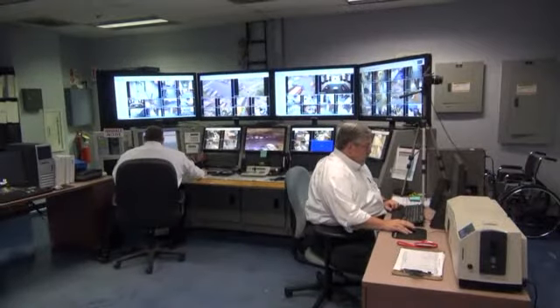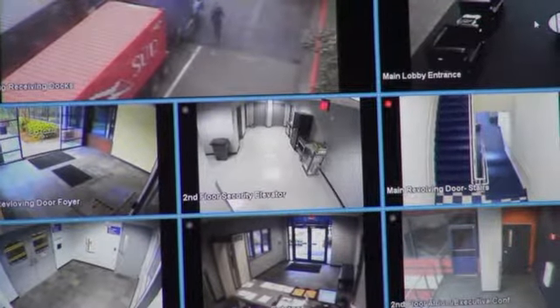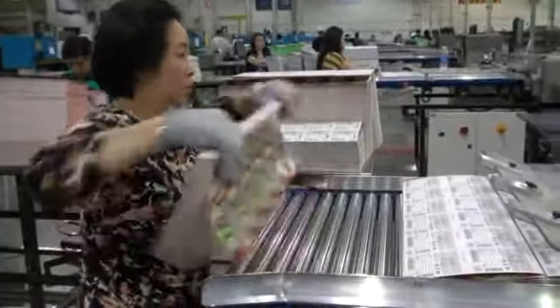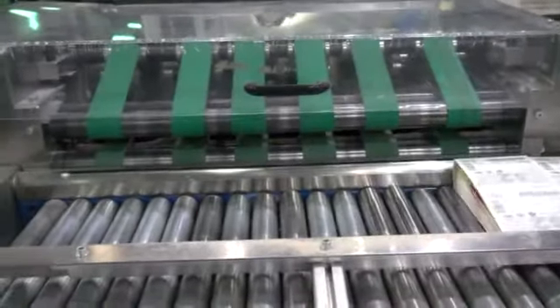Security is a priority at Scientific Games. More than 180 surveillance cameras focus on each employee's every move. Former FBI agents run background checks on workers. And to make sure the game is fair and credible, multiple audits are done while the game is being produced. There are a number of checks and balances that ensure that all the prizes are in the game.